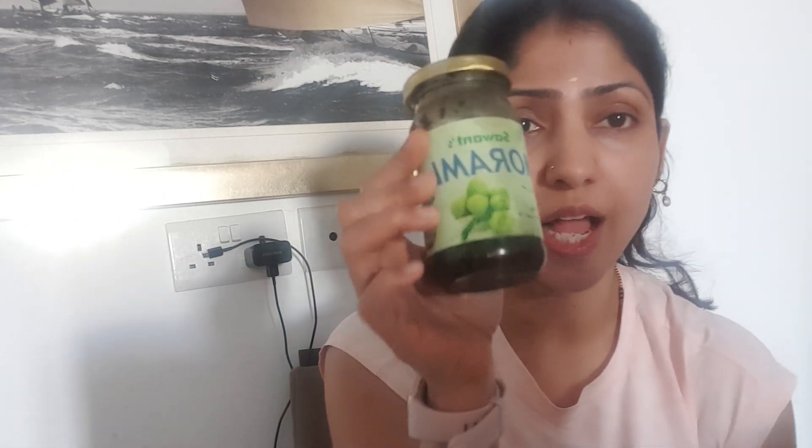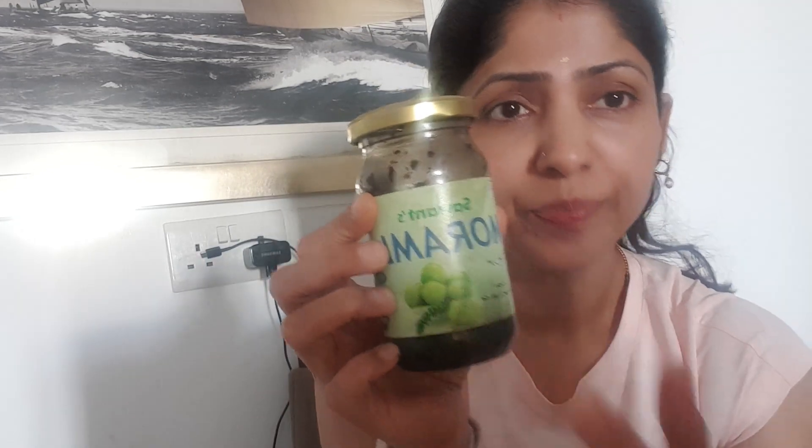The next ingredient is amla. I don't have fresh amla but I have murabba. You can have fresh amlas, have it in the form of pickles, amla ki launji, as it is, or add it to your salads. Amla has six to seven times more vitamin C than a single orange, and vitamin C helps a lot with coping with the stress that comes to the body.